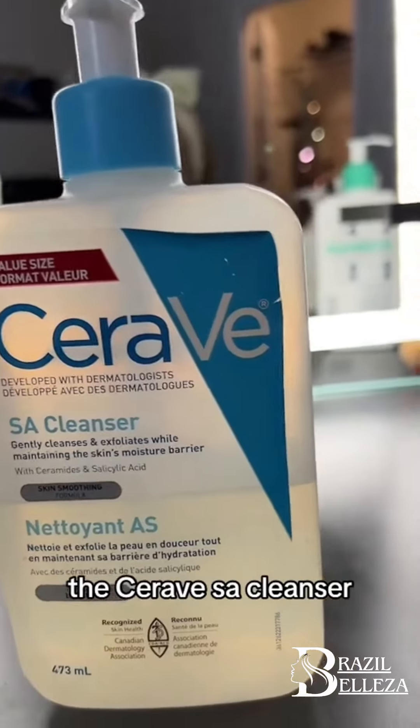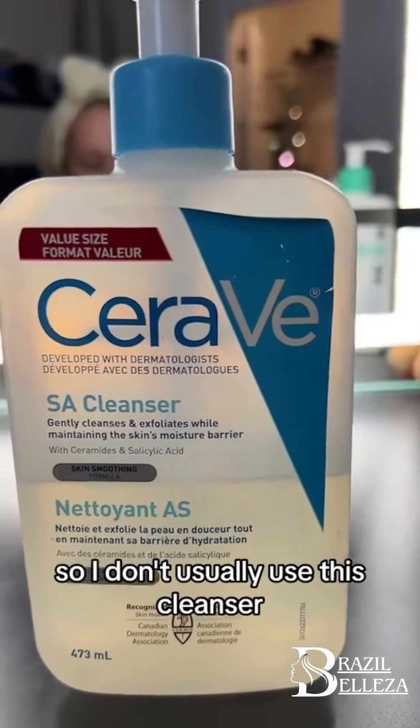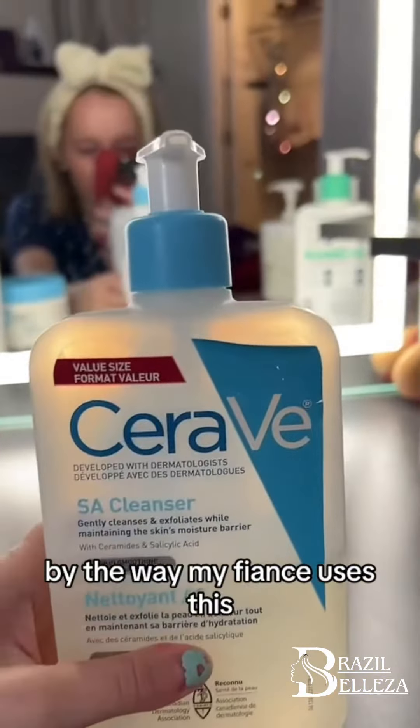This is the CeraVe SA Cleanser. I personally don't have oily skin, so I don't usually use this cleanser, but it's still a great cleanser, so I'm going to say 4 out of 5. By the way, my fiancé uses this.